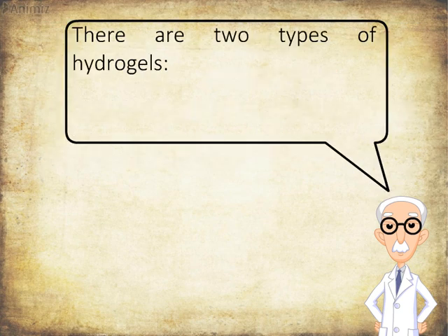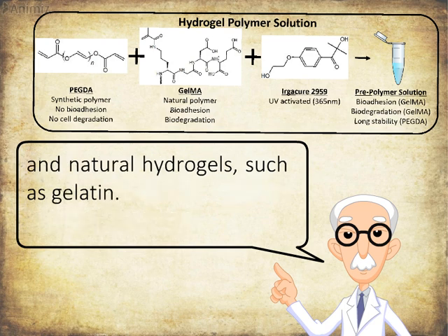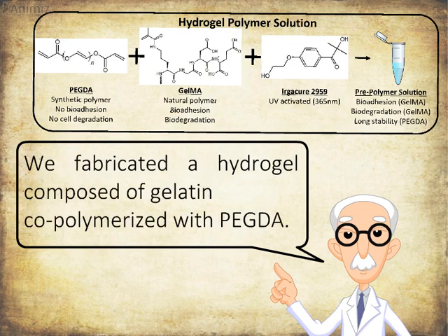There are two types of hydrogels: synthetic hydrogels, such as polyethylene glycol diacrylate (PEGDA), and natural hydrogels, such as gelatin. We fabricated a hydrogel composed of gelatin copolymerized with PEGDA.